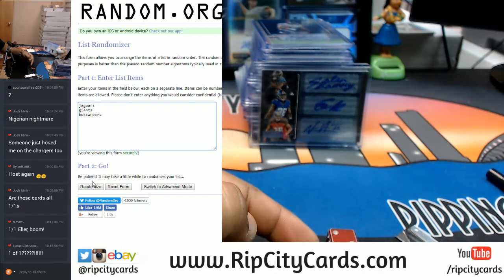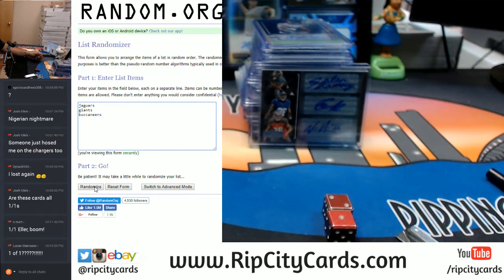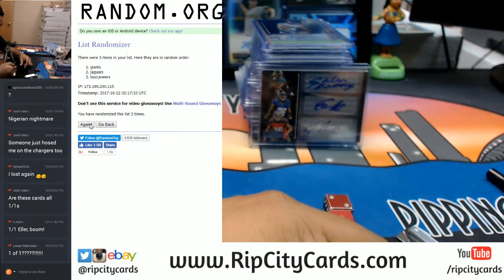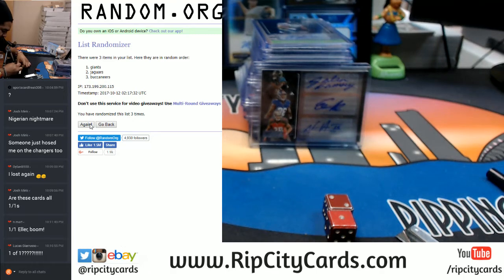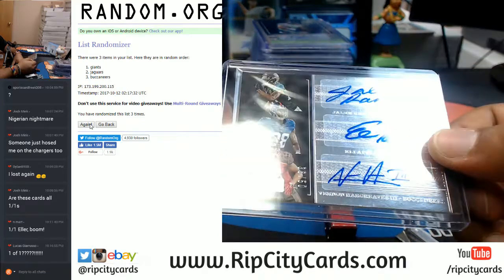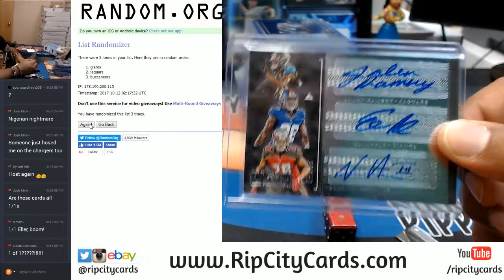Going three times in the random — top team gets that triple auto, good luck. One, two, and the money shot three — going to the Giants! Congrats Giants, picking up the triple auto: Jalen Ramsey, Eli Apple, and Vernon Hargreaves — that's going to the Giants.